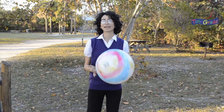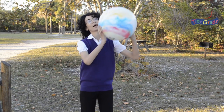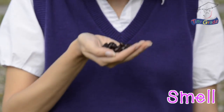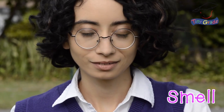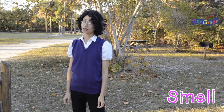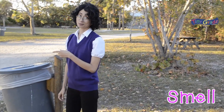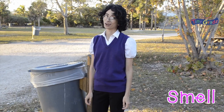Have you ever been playing in your room and all of a sudden your nose tells you that dinner is ready? That's your sense of smell. We use our noses to smell all kinds of scents. Some of them are pleasant, like coffee beans or cinnamon sticks, while others, like a garbage can, old sneakers, or rotten eggs, are not.